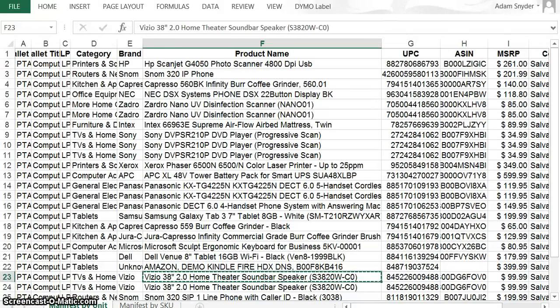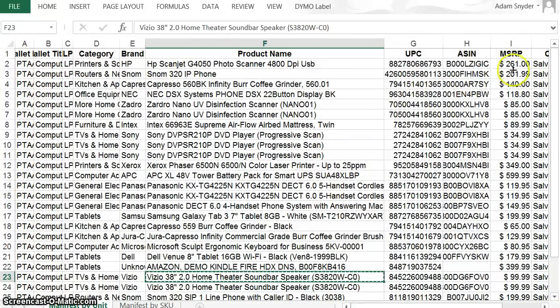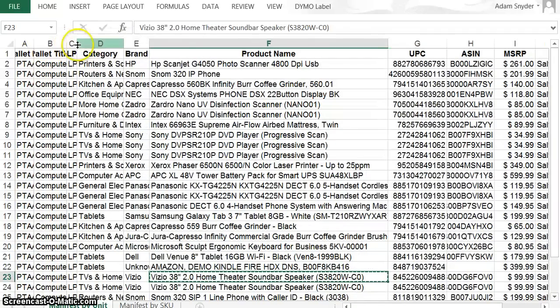That is pretty much what I do — just go down the line. You can put the expected profit into a spreadsheet, but I usually write it down on a legal pad. I usually write down the pallet number — that's usually the very first entry. I shrank all these up so I can get all the information at once.